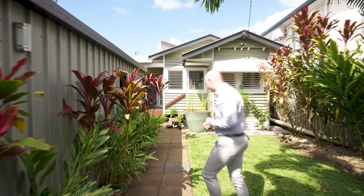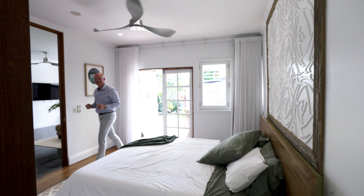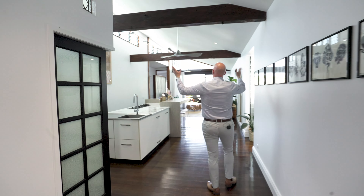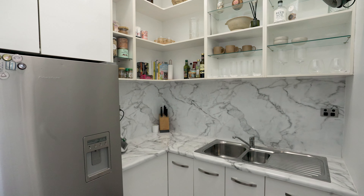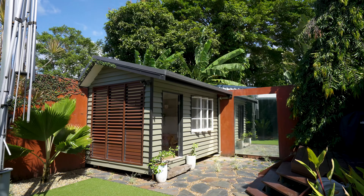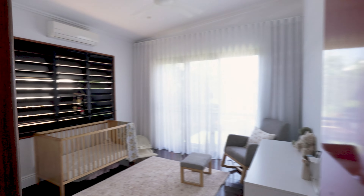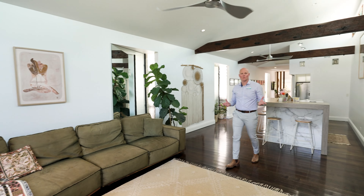I invite you to come and take a look through. Well, thanks for watching the video and I'm sure you've been impressed. I look forward to meeting you at the first open home.